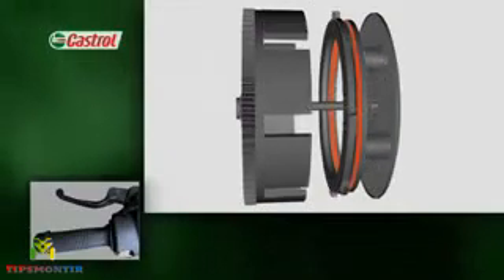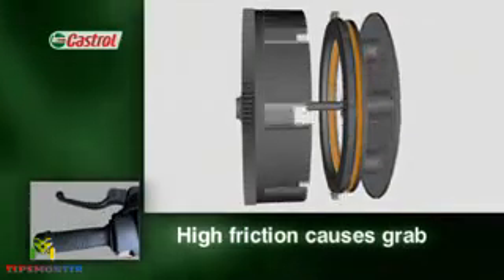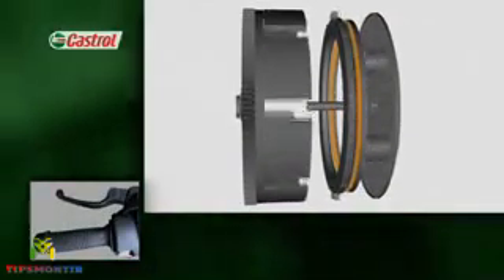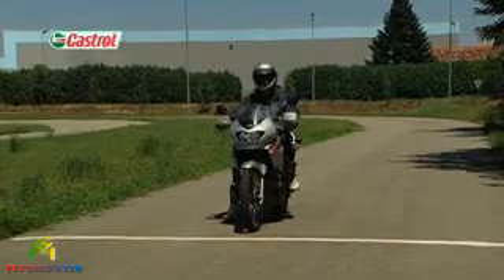If the oil friction is too high, the clutch may snatch or grab when engaged, giving poor power take-up, either when pulling away or during gear changes. On the road, grab causes the motorcycle to lurch or jerk as the clutch is engaged.